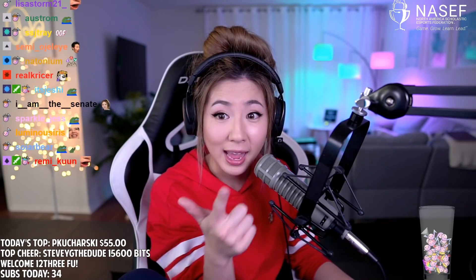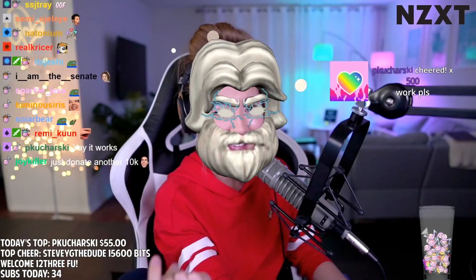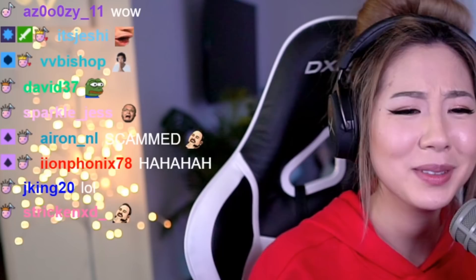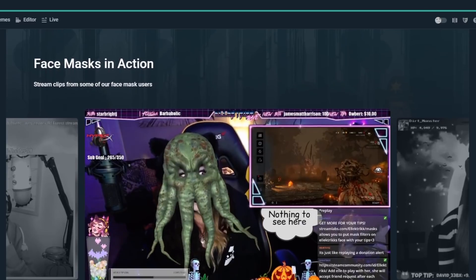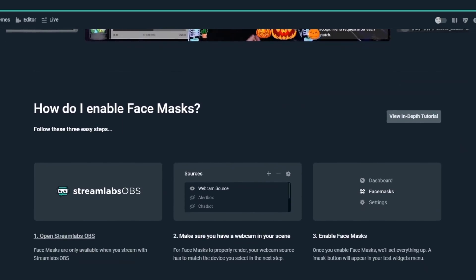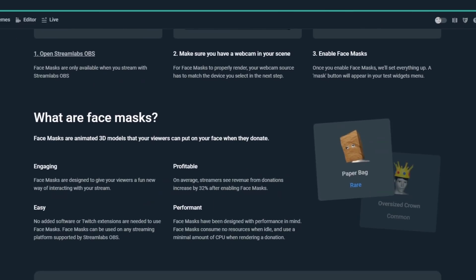Face masks seek to enhance the growth opportunities for streamers by providing more value and rewards for Tier 2 and Tier 3 subscriptions. Additionally, face masks will enhance live streamers' ability to provide a more entertaining and engaging stream for their viewers. For viewers, the ability to interact with streamers by applying a unique augmented reality face mask is the newest and most unique method to date to engage, connect, and support their favorite streamers.